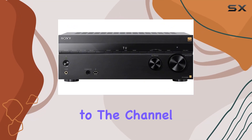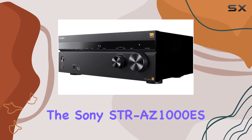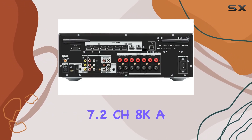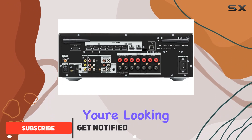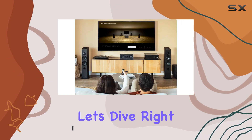Hey everyone, welcome back to the channel. Today we've got something truly exciting to talk about: the Sony STR-AZ1000ES 7.2 CH 8K AV receiver. If you're looking to take your home audio and video experience to the next level, stay tuned. Let's dive right in.